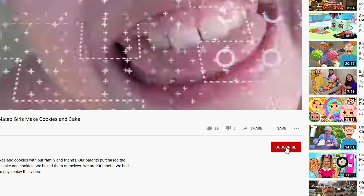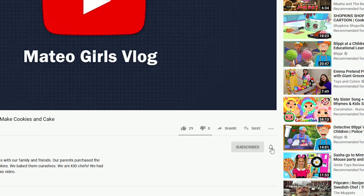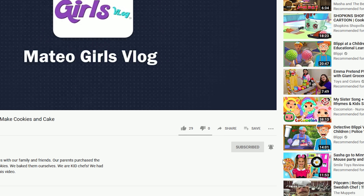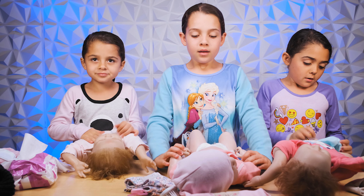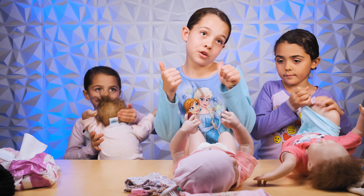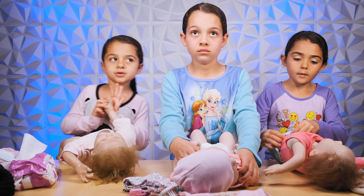Make sure to subscribe to our channel by clicking that subscribe button. Also remember to click that notification bell so you guys can get notified when we make new videos. I painted her nails yesterday so now they're super cute, and these are purple because I painted her nails yesterday too.